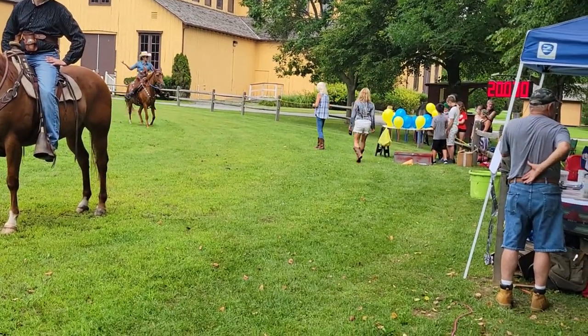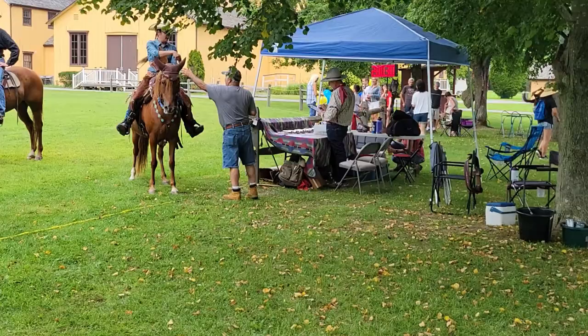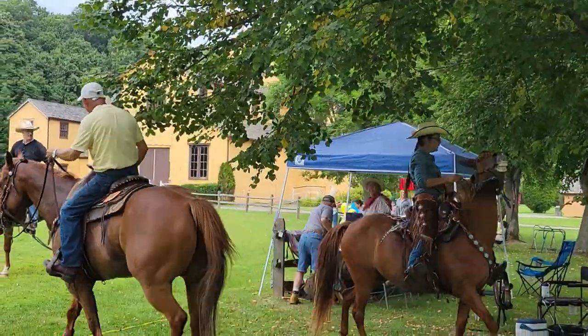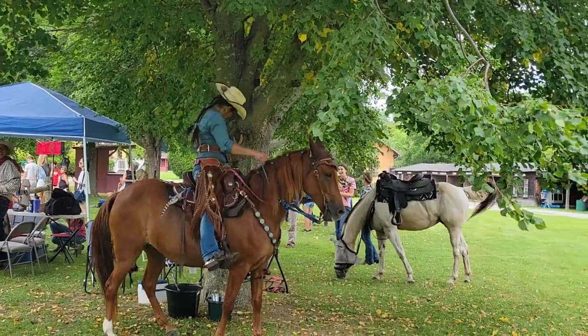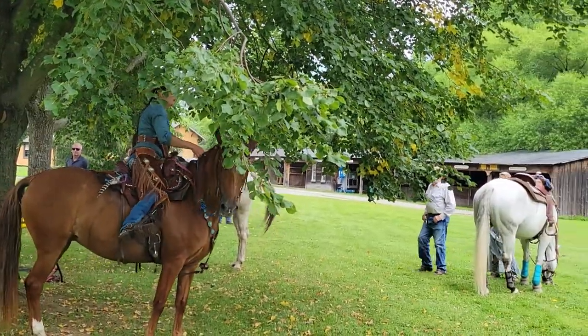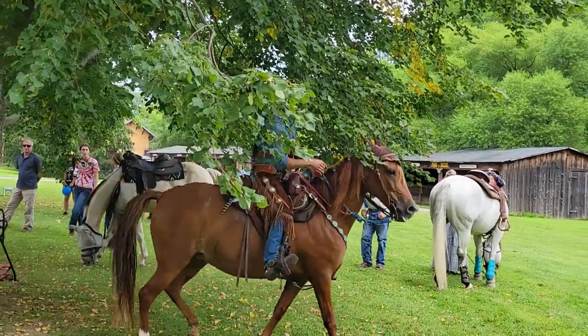I don't even know how to do it. Beautiful animals, those horses. 20, all right. 20, 0, 3. Close enough. Nice one.